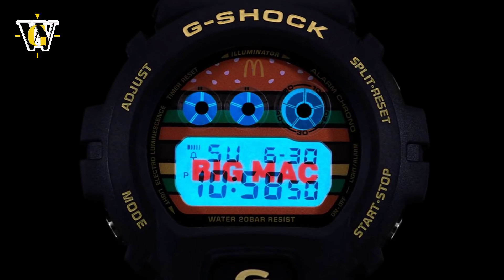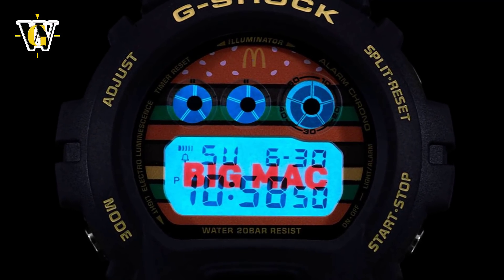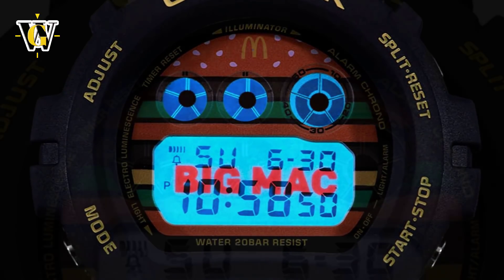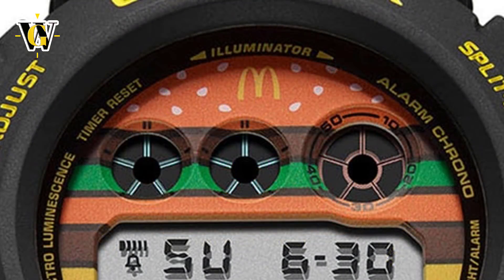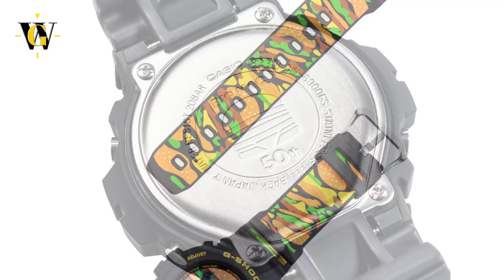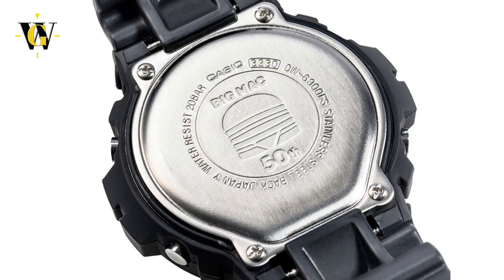The only difference when it comes to the module is the backlight background with a large Big Mac inscription shown when you hit the light button. Other differences are merely cosmetic, with a specially designed face that has the McDonald's arches where the Casio logo is usually, and the band has been made to resemble a cutout of a Big Mac. Also the case back has a picture of a Big Mac together with 'Big Mac' and '50th' text engraved on it.